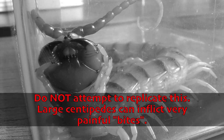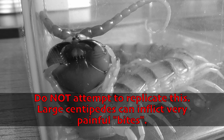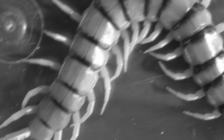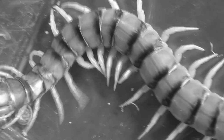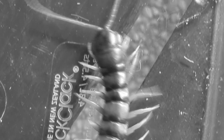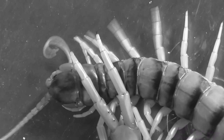The thought of filming myself getting intentionally envenomated by a large centipede has been sitting in the back of my mind for quite a while now. As I had already taken a couple of good bites from centipedes in the past, I knew what I was going to be up against, and eventually decided it was time to go for it. I'd also like to apologise in advance for the speed of my talking — I was admittedly rather nervous, and I don't think I need to explain why.